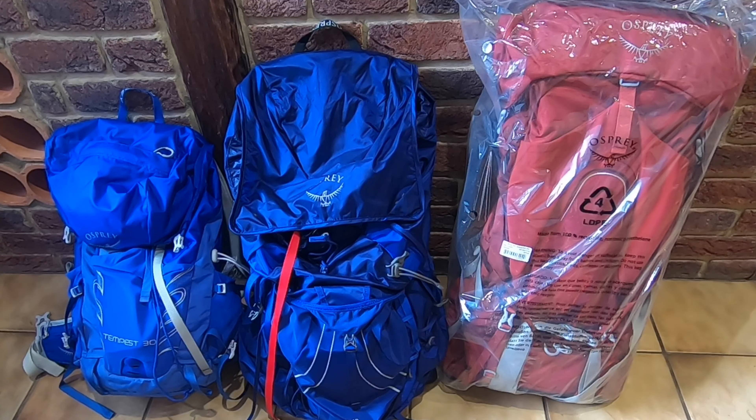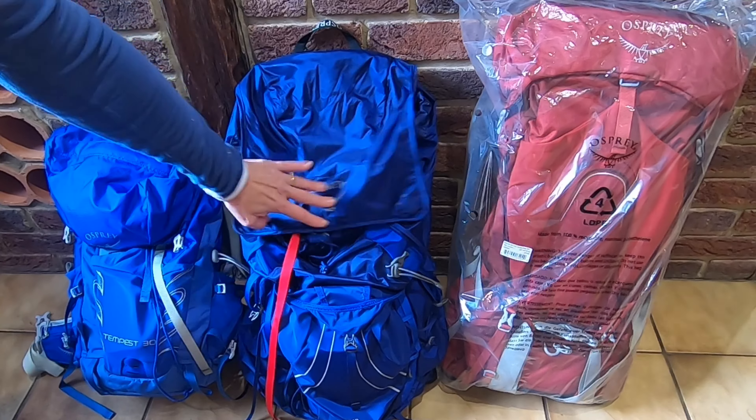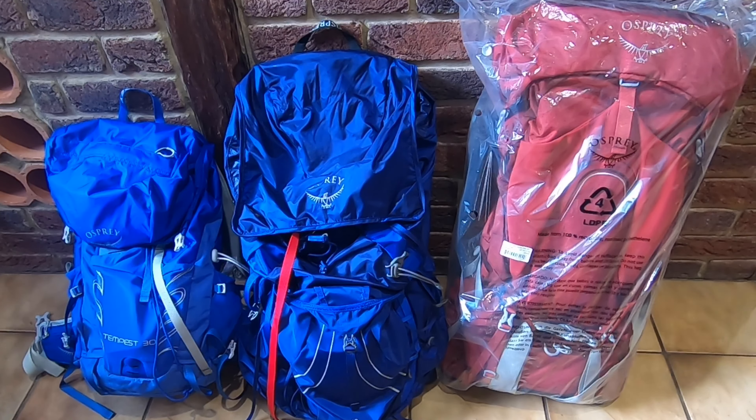For my final item I want to talk about rucksacks — and not just any rucksack, but for me, Osprey rucksacks. So here we've got mummy, daddy and baby. This one here is my Osprey Aura 65, waiting to go out on the trails again — that's the one I'll take for things like the Cotswolds Way, Hadrian's Wall, and the Coast to Coast. The middle one, useful for up to two or three nights' wild camping, is the Osprey Eja 48, and the baby on the end is the Osprey Tempest 30, which I use as a day pack.